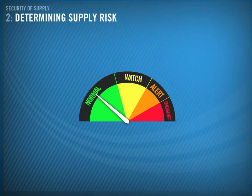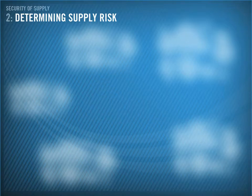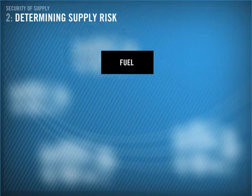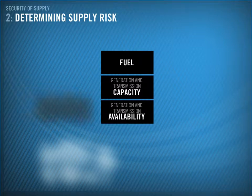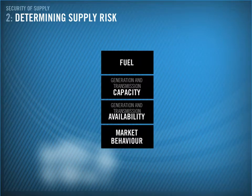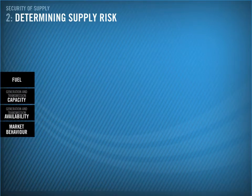This section explores the factors that determine energy supply risk. We have generation fuel, capacity and availability, how generation is used or market behaviour, and there are also other factors such as the code. Together they provide a profile of the risk to security of supply. Let's take a closer look at the main ones.